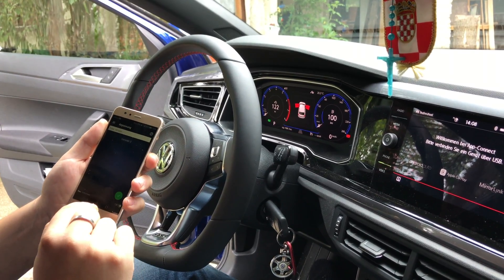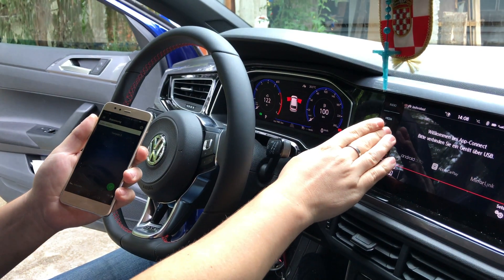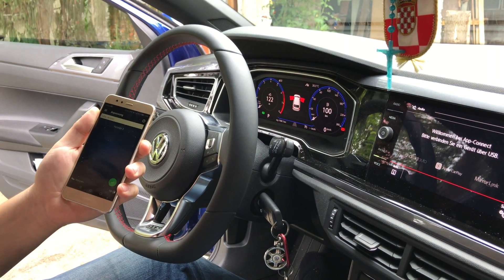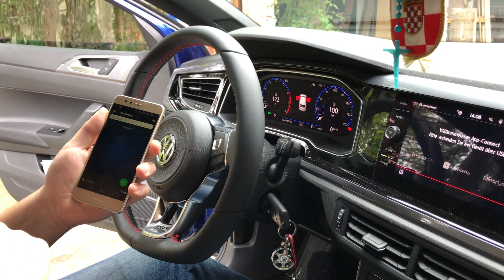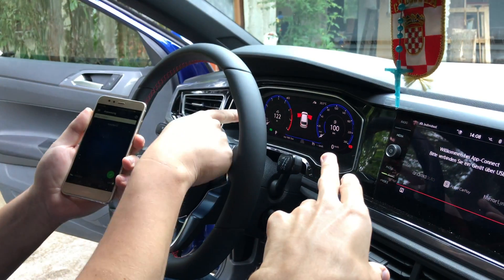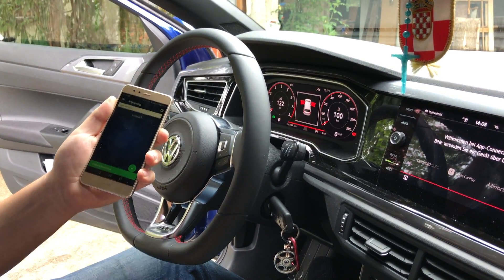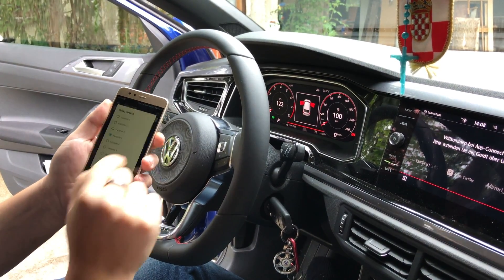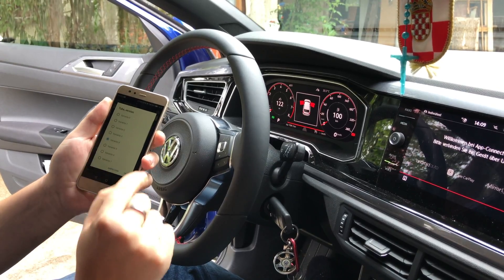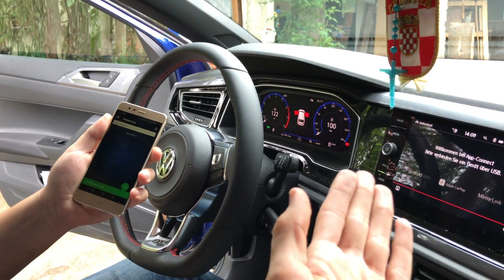Okay guys, we're in a Polo GTI, the latest 2018 model, and I'm going to show you some coding with the OBD11. Philip here is going to change the color from blue to red using the OBD11 app. As you can see, it's done through the app — and now we can change it back to blue, which is standard.